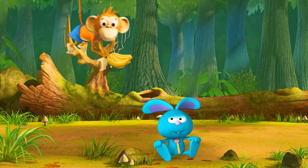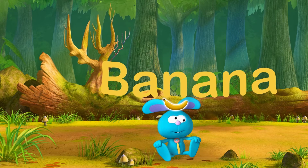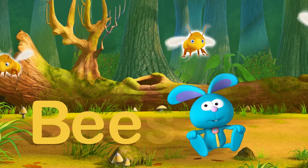Look! It's a Cheeky Monkey! B is for Banana. Watch out, Raggles! B is for Bees.